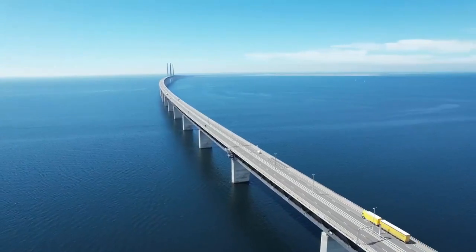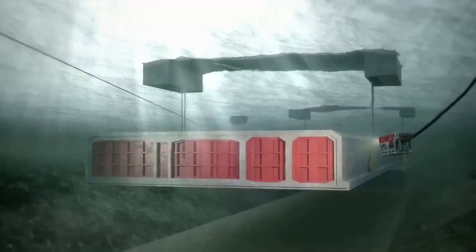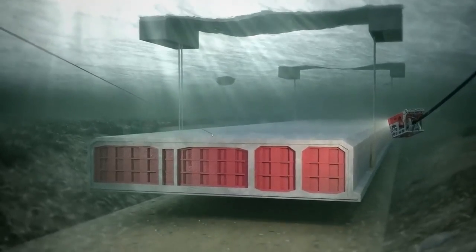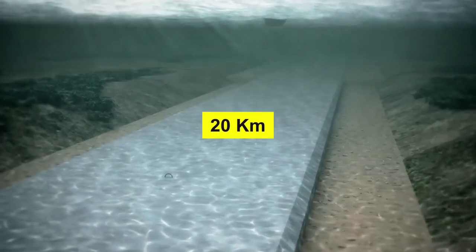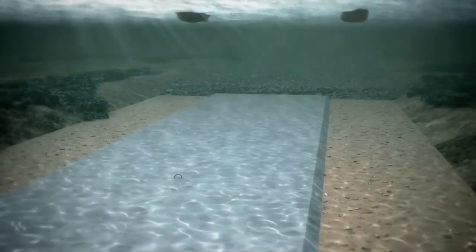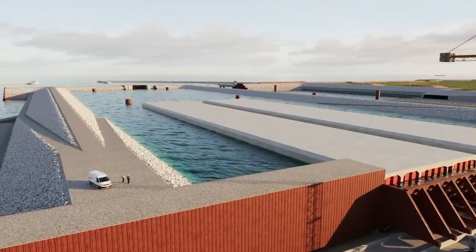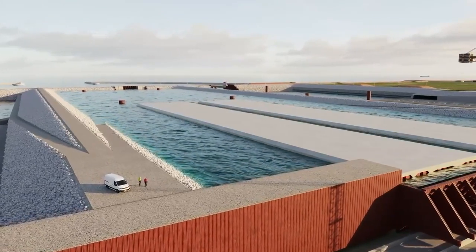It was similar to the Øresund Bridge when it came to design, but three times as long. But this bridge just wasn't feasible in the surrounding environment, as the Fehmarn Belt is just under 20 kilometers wide, really deep in a lot of different places, and the soil in the water isn't fit for building a stable structure on. So the bridge was ruled out, and the two countries decided to go underwater rather than above it.